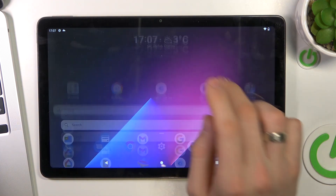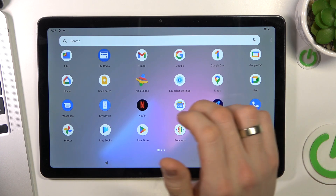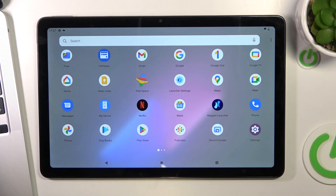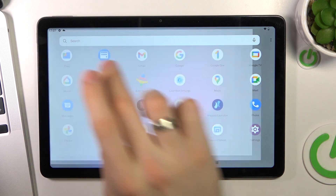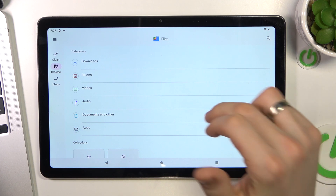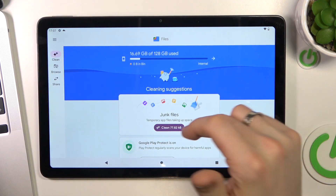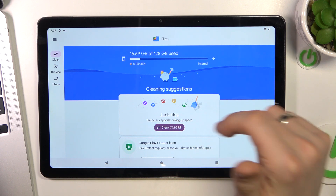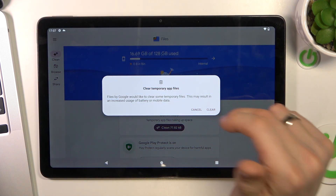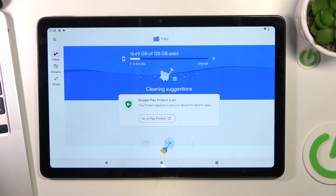The third aspect is harmful and junk files. To remove them all, you need to open the Files application, click Continue, and here you will see a Clean button. Click Clean, then click Clear, and as you can see, I have freed up space.